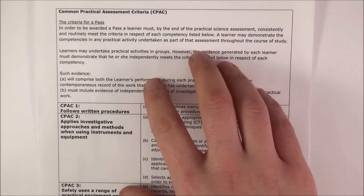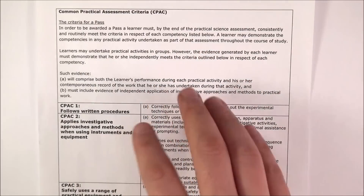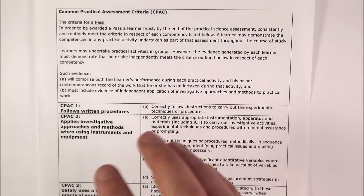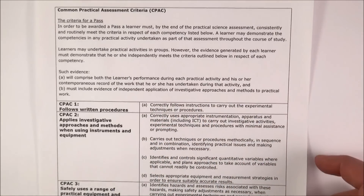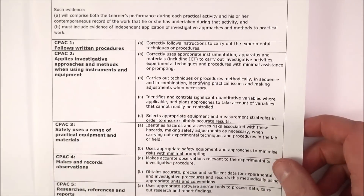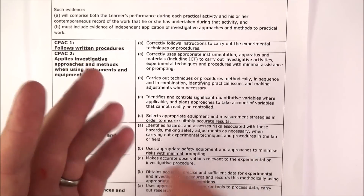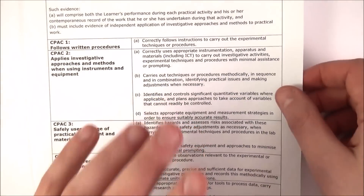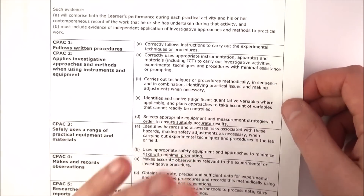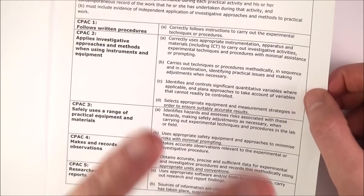The important thing about the CPAC is it's a high-level document, and every single exam body — OCR, Edexcel, AQA — everybody has to do stuff which fits this. That's why you're doing the practical endorsement. Because in the exams, your mark at the end — whether it's an E, a B or an A-star — is all based on what you write in the exam. But this is designed to make sure that you don't just spend your whole time doing exam questions, which is pretty dull, but you actually get a taste of doing real science.